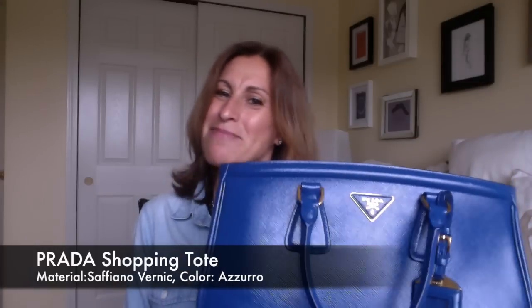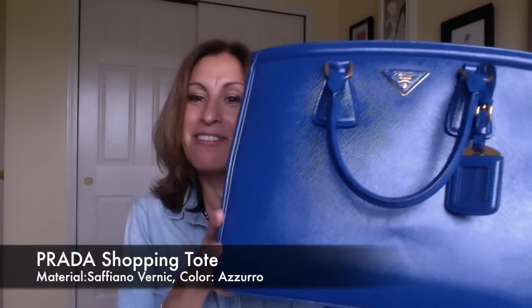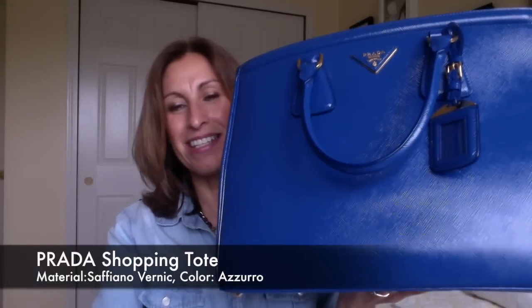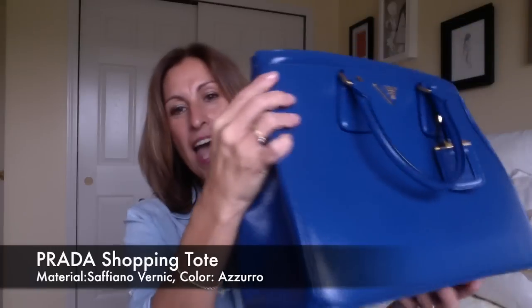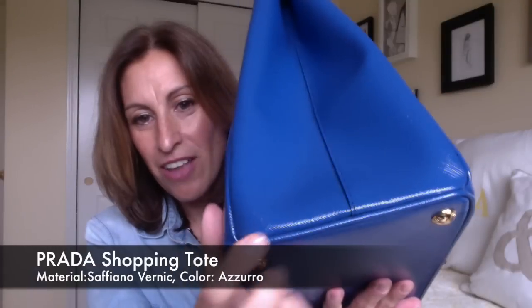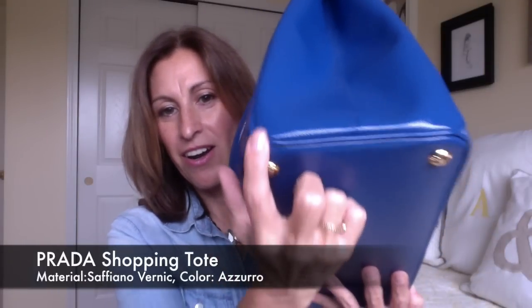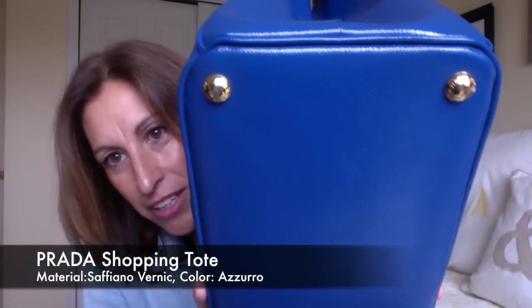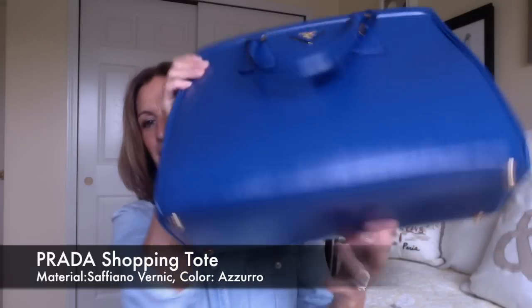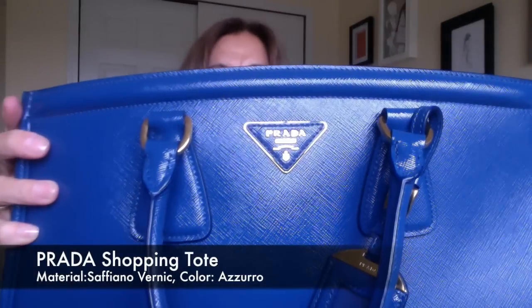He always tells me, 'Annette, it's your statement bag,' but I just don't use it. I mean, if I sell it, I sell it — if I don't, then I'll keep it. But it's in wonderful shape. It's got that beautiful saffiano leather that is just so durable. You can see all of the edges on this bag — they are just absolutely perfect, with no wear and tear on any of the corners. It also has four beautiful feet, all saying Prada on them, which keeps the bottom nice and protected.